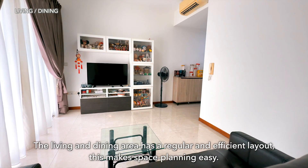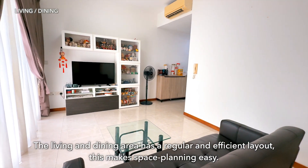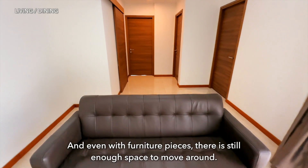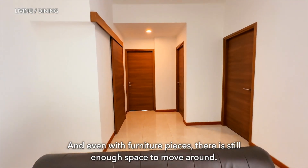The living and dining area has a regular and efficient layout. This makes space planning easy, and even with furniture pieces, there is still enough space to move around.